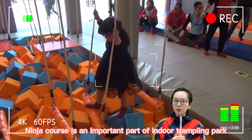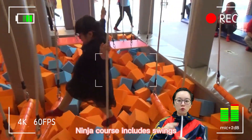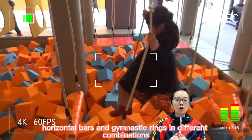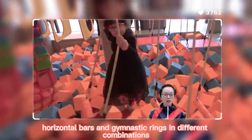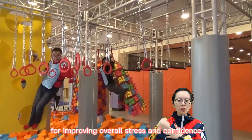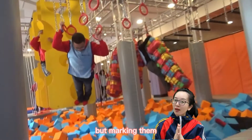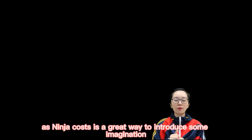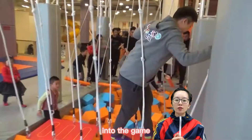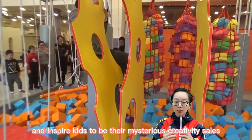Ninja course is an important part of indoor trampoline park. Ninja course includes swings, horizontal bars, and gymnastic rings in different combinations. They are great for improving overall strength and confidence in children of all age. But marking them as Ninja course is a great way to introduce some imagination into the game and inspire kids to be their mysterious, creative selves.